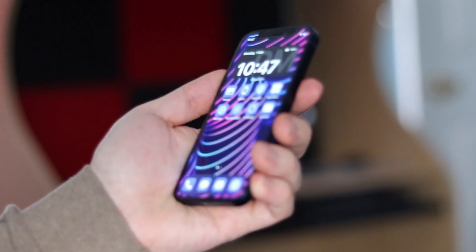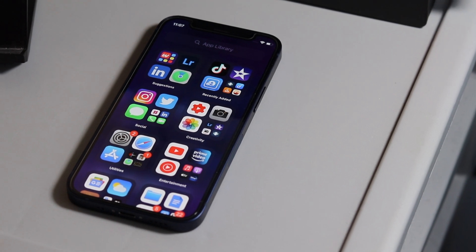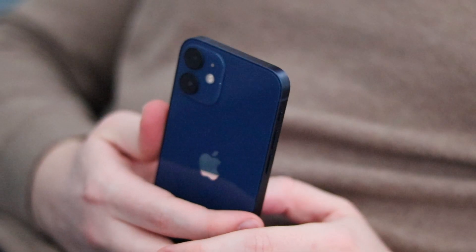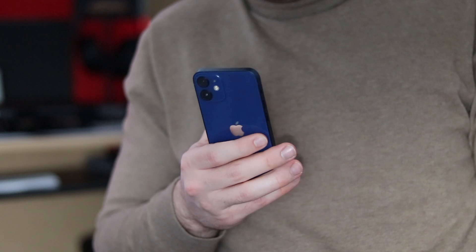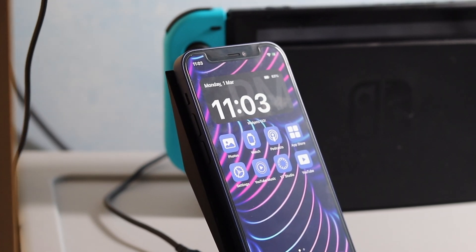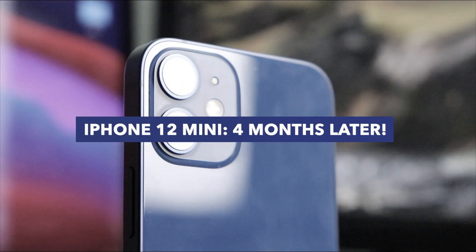This is the iPhone 12 Mini, one of my favorite iPhones of all time — not because it's new, but because of what it has to offer. I'll say this from the beginning: you may not agree with me and that's okay. The iPhone 12 Mini is really dope. I've had this phone for four months now, and here are my thoughts. Let's get right into it.